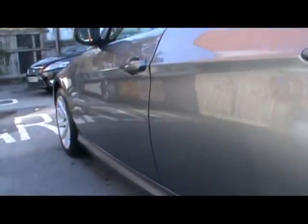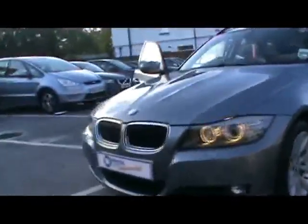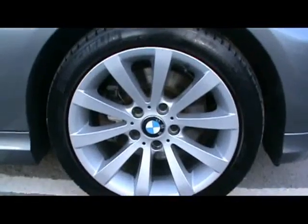Taking a look down the side of the car, the bodywork is in lovely condition — no dents, scrapes or scratches anywhere. We also have 17-inch alloy wheels, with neither of them touching the kerb and no scrapes either.